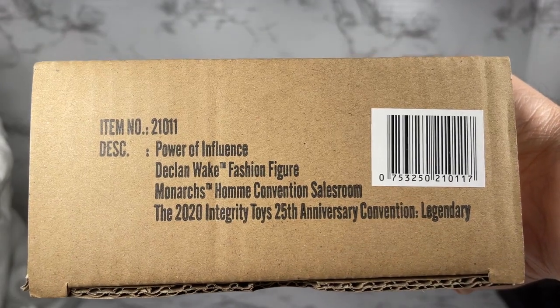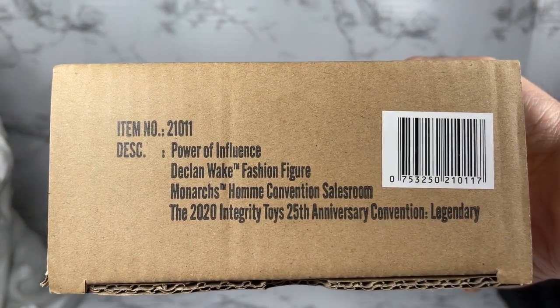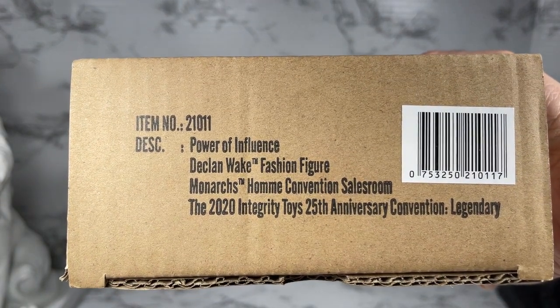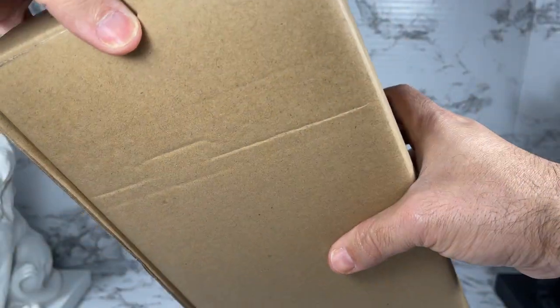Anyway, let's get this box open and take a look at him. This is the shipper for Power of Influence Declan Wake Fashion Figure — the Monarch's Own convention sales room exclusive doll at the 2020 Integrity Toys 25th Anniversary Convention: Legendary. Let's see if we can get him out of this shipper.